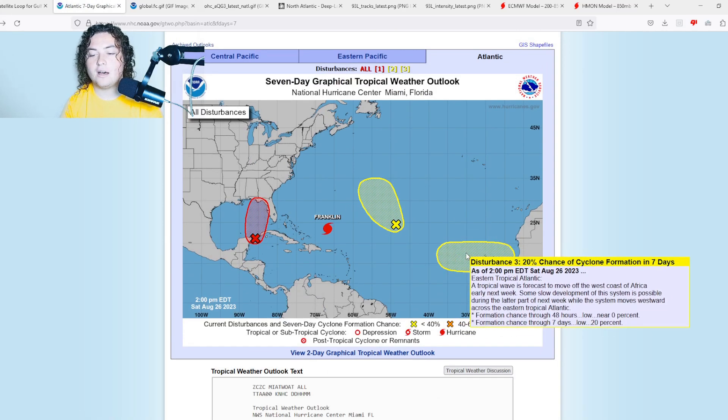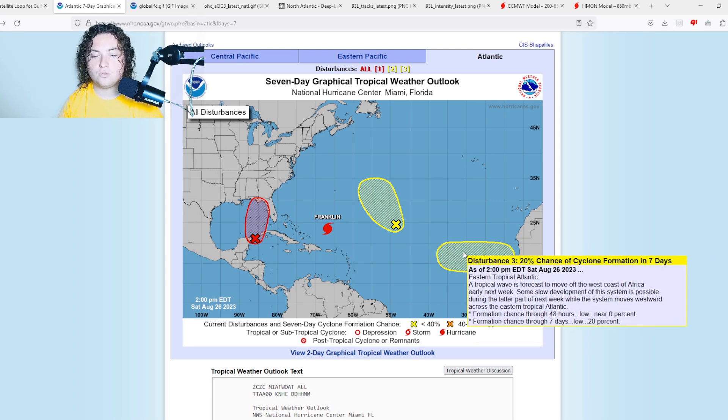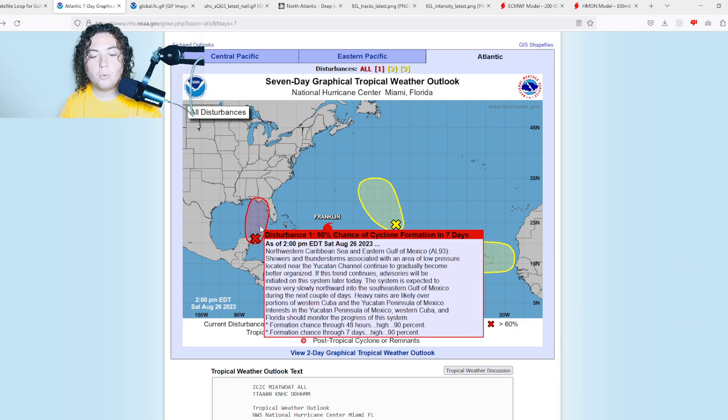We also have a new area of interest going on in the eastern Atlantic from a tropical wave expected to come off in the next few days. They're pretty confident something may be happening, so we'll pay attention to it in the long term. But for now, we need to focus on 93L.